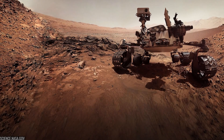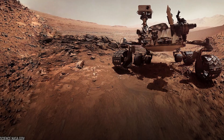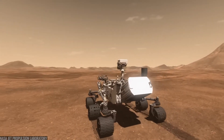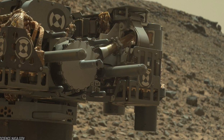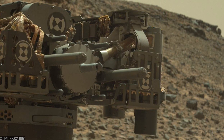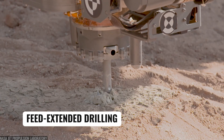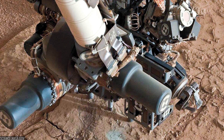Fifth, engineering for the long haul. Wheel wear threatened to clip Curiosity's ambitions, but new driving paths and traction control kept the rover rolling. The team also recovered drilling after a feed mechanism issue in 2016 by inventing a new technique called feed-extended drilling — a reminder that ingenuity is as important as hardware.